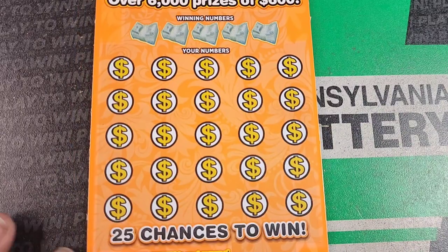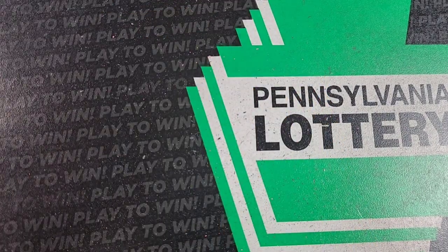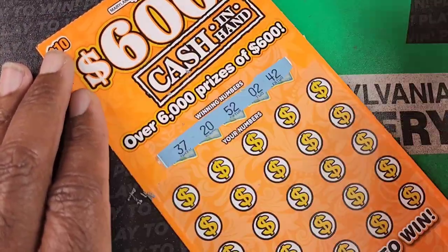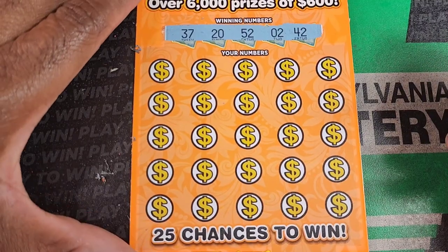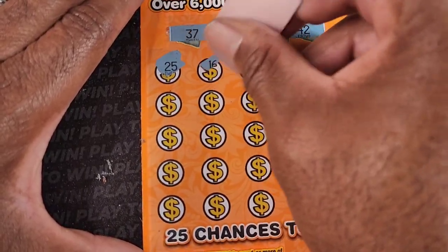Next up — 600 cash in hand. Need a match of winning numbers, a 5x or 10x symbol on this one. This is ticket number 33, and we have odds of 1 in 3.50. Winning numbers: 37, 20, 52, 2, and 42. Top prize on this one is $600, which I did get once.